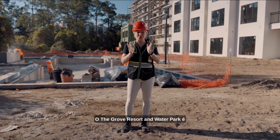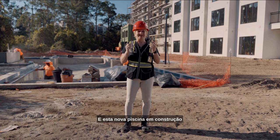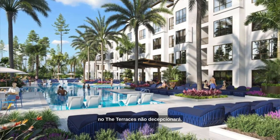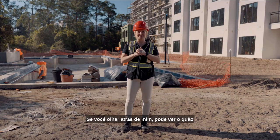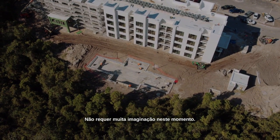The Grove Resort and Water Park is known for the water park and incredible pools. This new pool under construction at the Terraces will not disappoint. If you look behind me you can see just how big and gorgeous it's going to be. It doesn't take much imagination at this point.